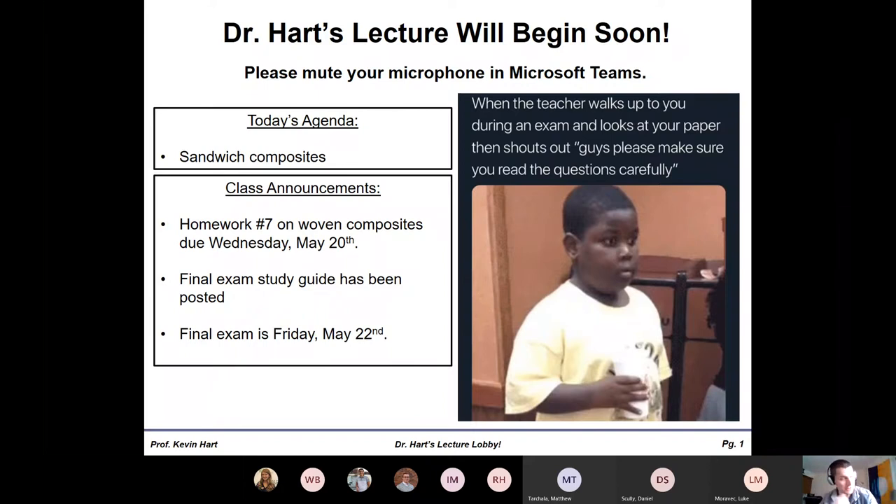I posted Homework 7 — it's going to be due next Wednesday. It's only on woven composites. There are three questions: the first two are qualitative so they shouldn't take long, and the third is a workout with classical lamination theory that you've done before. That homework shouldn't take you too long. I'm trying to chill out — I know you guys have a lot going on.